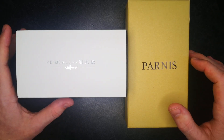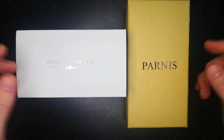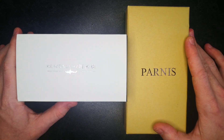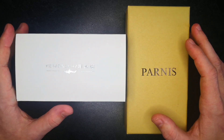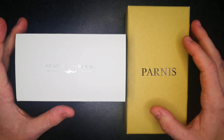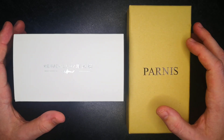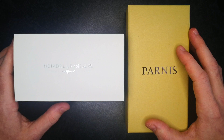Before I get into the video itself, these two watches will both be linked in the description. I bought them both off AliExpress. Those will be affiliate links, so that just means I get a little bit of commission as a finder's fee, and that money goes straight back into the channel to fund giveaways and buy more watches to show you guys.